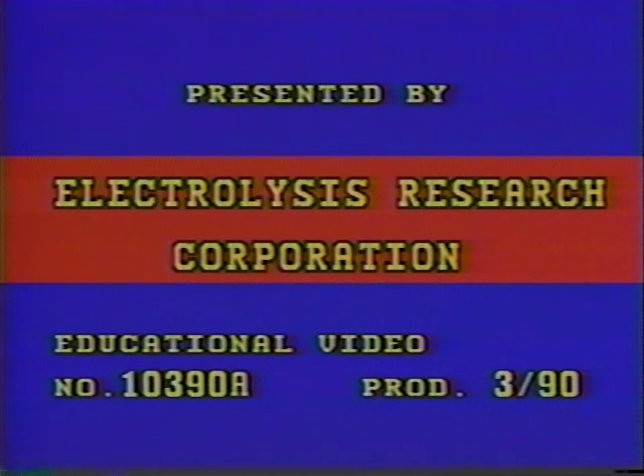The following presentation has been produced by Electrolysis Research Corporation, located in Fond du Lac, Wisconsin. Electrolysis Research Corporation is dedicated to the advancement of electrolysis as a profession through basic research and the production of educational materials.